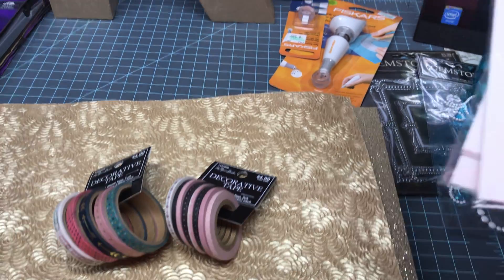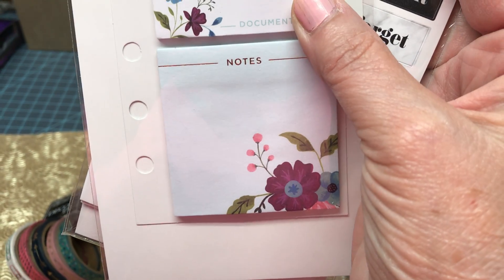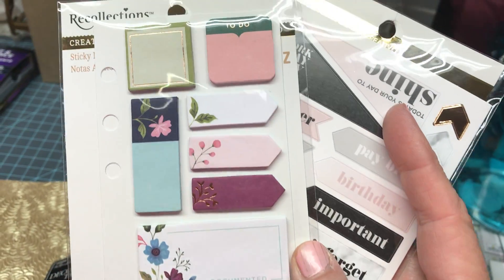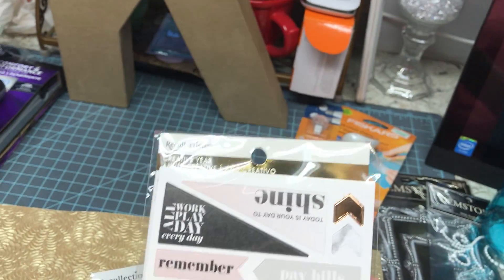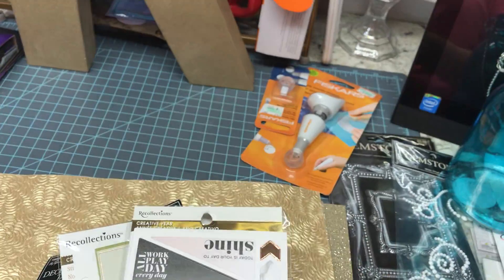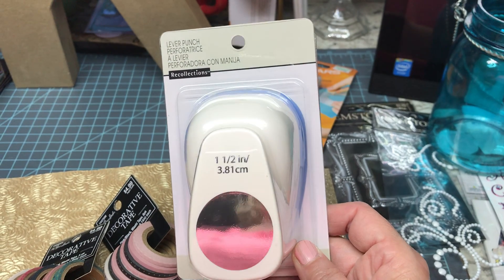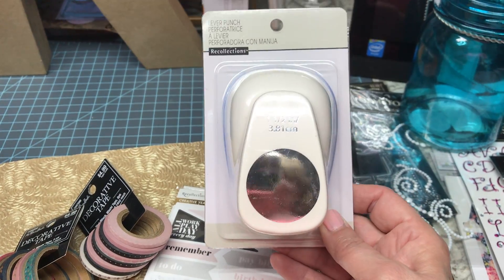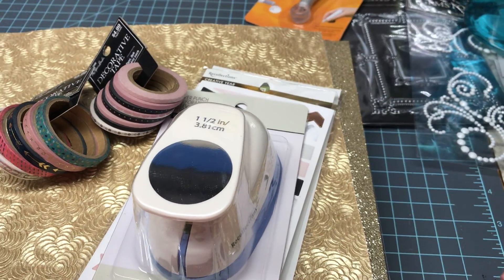I picked up a couple of Recollections sticker packages for my planner. I also found a circle punch — a one-and-a-half inch — at Michaels. Unfortunately I had also gone to Hobby Lobby and they had theirs on sale, so I ended up doubling up a little bit, but that's okay.